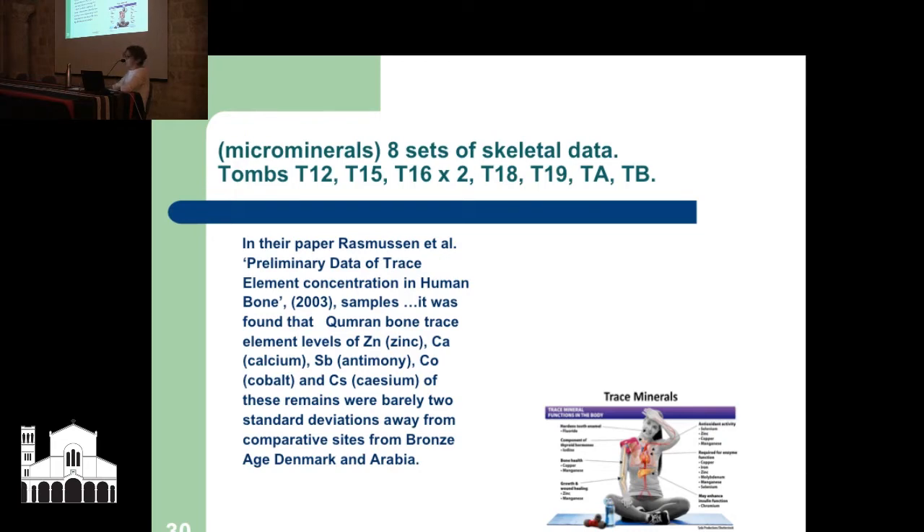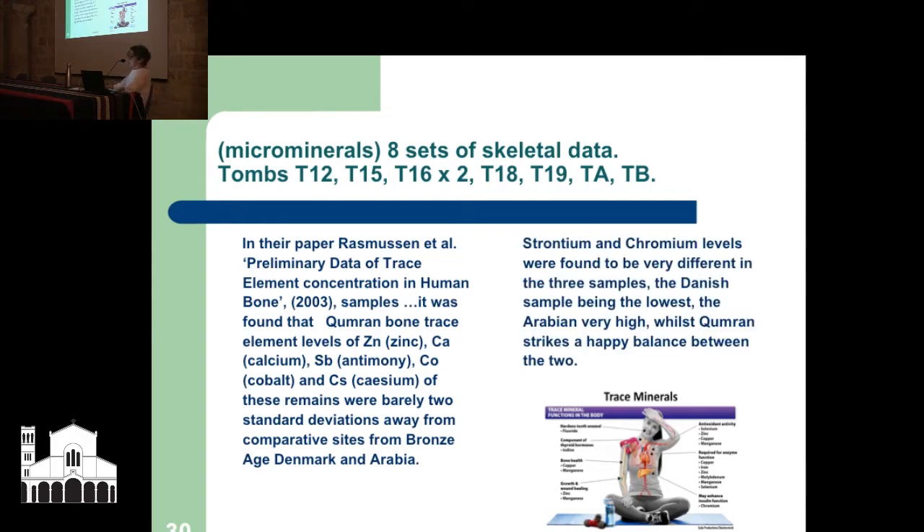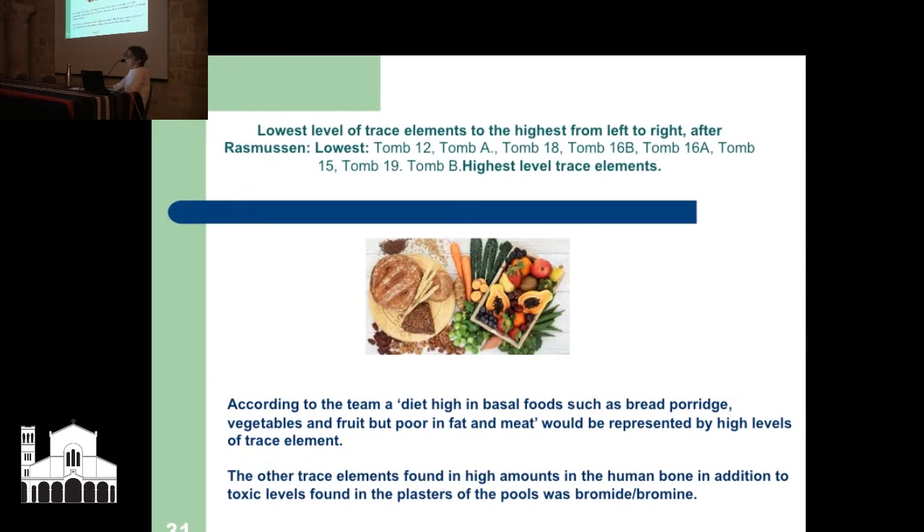However, strontium and chromium levels were found at very different levels in the three samples — Danish being the lowest, Arabian very high, and Qumran actually struck a very happy balance. The bones showed the lowest level of trace elements to the highest: tombs 12, A, 18, 16B, 16A, 15. The team found that a diet high in basal foods such as bread, porridge, vegetables, and fruit, but poor in fat and meat, would be represented by high levels of trace elements.